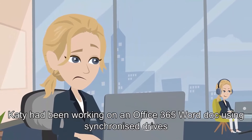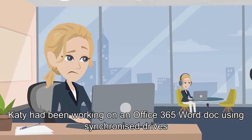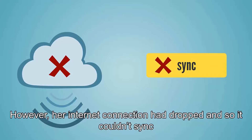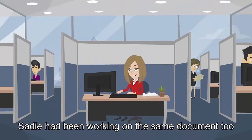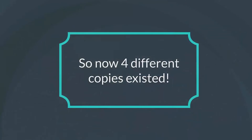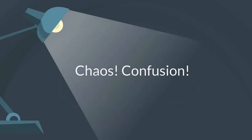Katie had been working on an Office 365 Word doc using synchronized drives. However, her internet connection had dropped and so it couldn't sync. Sadie had been working on the same document too. And David. And Craig. So now four different copies exist. Chaos. Confusion.